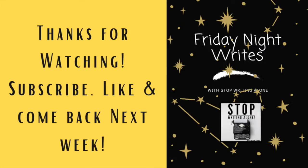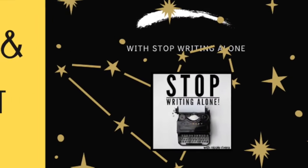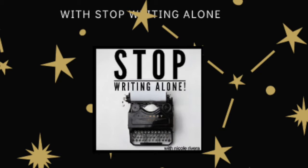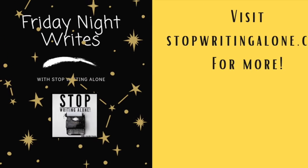So good luck with this. Happy Halloween and happy spooky writing. Have a great week. Thanks for watching — don't forget to subscribe, like, and share this video with your writer friends. And if you need anything else from Stop Writing Alone, head to stopwritingalone.com.